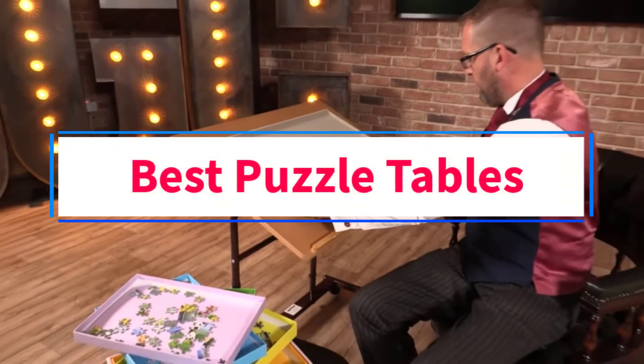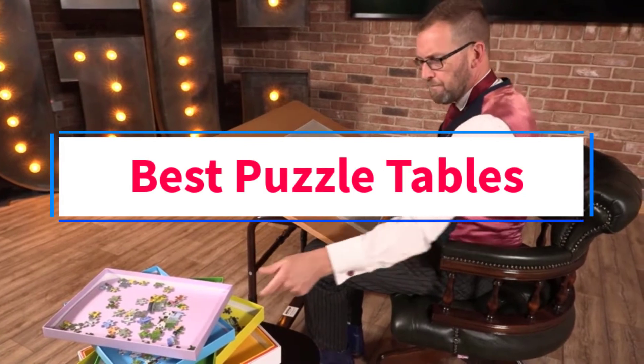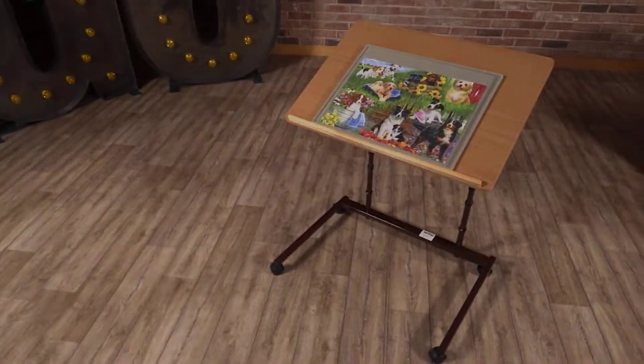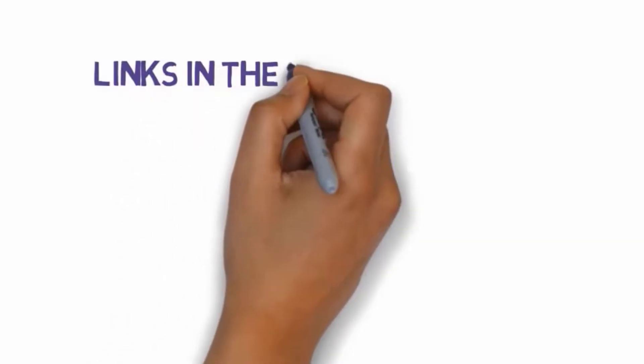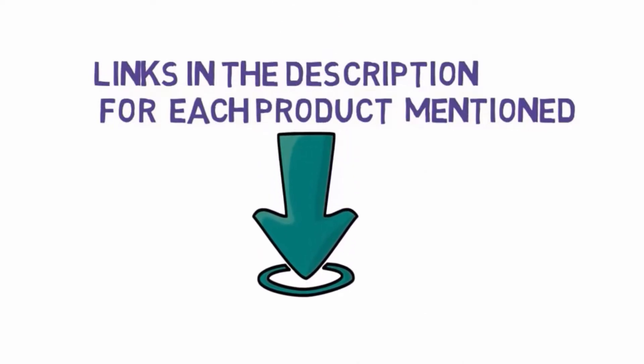Are you looking for the best puzzle tables? In this video, we will look at some of the 6 best puzzle tables on the market. Before we get started, we have included links in the description, so make sure you check those out to see which one is in your budget range.